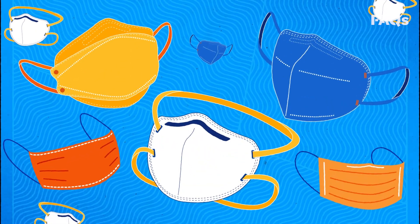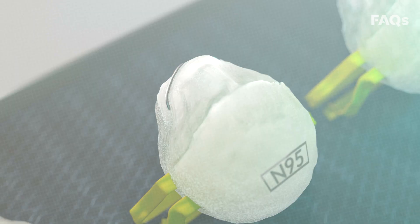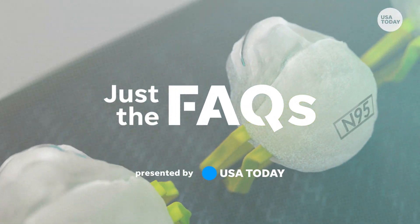In the fight against COVID, not all masks are created equal. Here's why some work better than others.